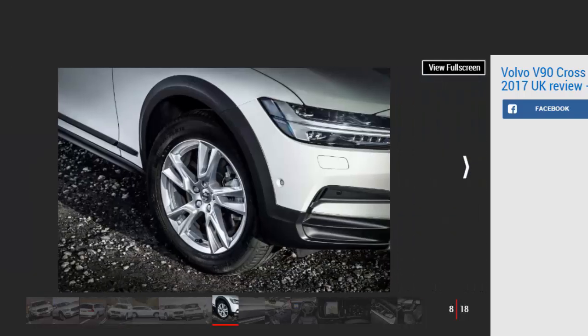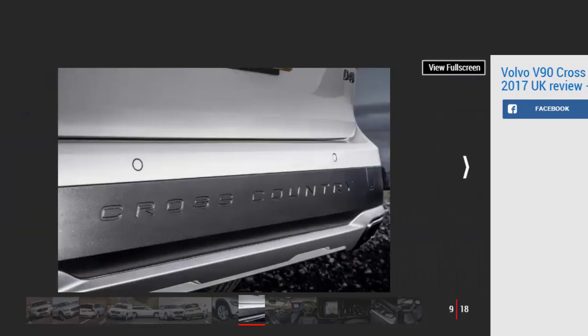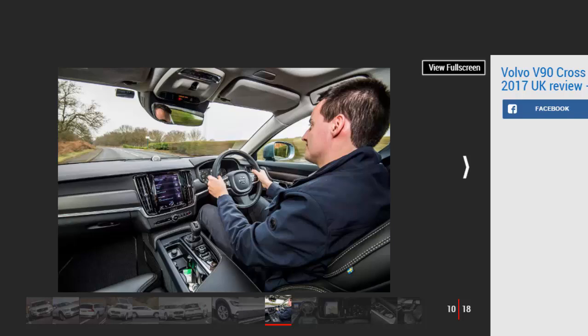Prices start from just over £40,000 and rise to just over £50,000, although there's an extensive options list should you wish to indulge. The Cross-Country is treated as a trim level in the range, so there's only a small variation in spec. The standard car is based on Momentum spec, adding the ground clearance and exterior details.